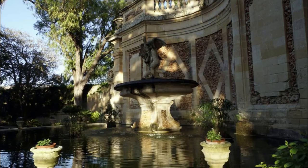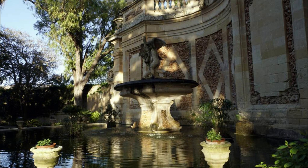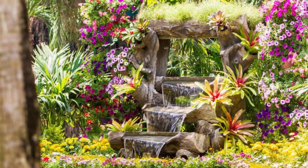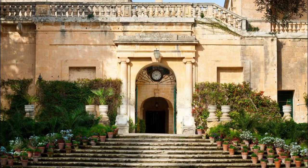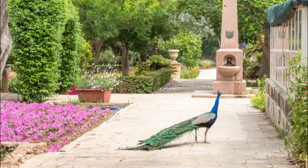San Anton Gardens. Escape to the tranquil oasis of San Anton Gardens, a lush botanical paradise in the heart of Attard. Explore manicured lawns, flowerbeds, and ornamental ponds surrounded by towering trees and exotic plants from around the world. Wander through shaded pathways and secluded groves, and admire the Baroque architecture of the 17th-century San Anton Palace, which serves as the official residence of the President of Malta.